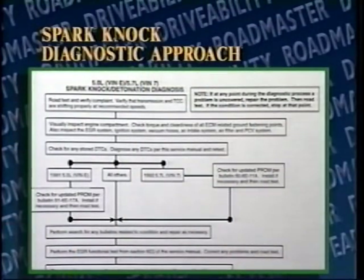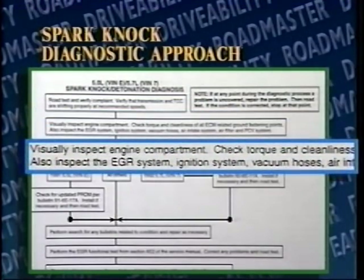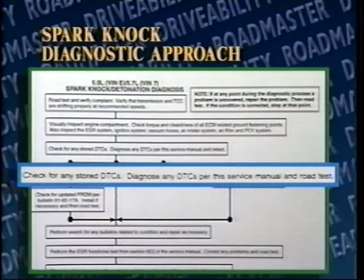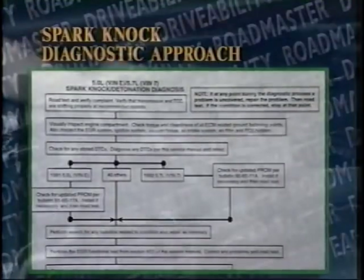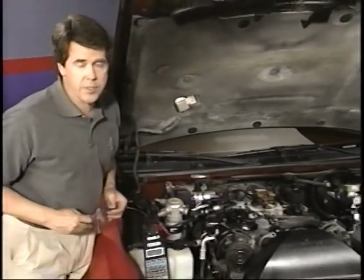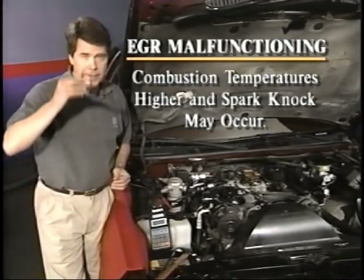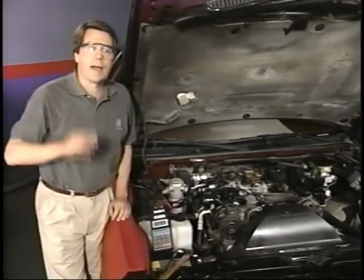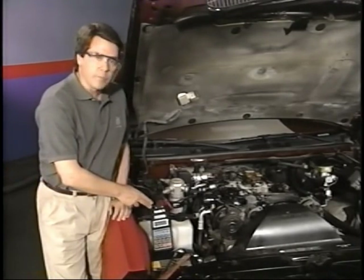The diagnostic approach for spark knock begins with a road test to verify the symptom followed by an under-the-hood visual inspection. The approach is then organized by engine model. The chart also refers you to an EGR functional test, which checks for proper operation of the EGR valve. The EGR system is designed to lower combustion temperatures. Therefore, if the EGR system is malfunctioning, combustion temperatures would be higher and spark knock can occur. The chart also contains a knock sensor test. To test if the knock sensor is working, hook up the Tech 1 and monitor the knock sensor.